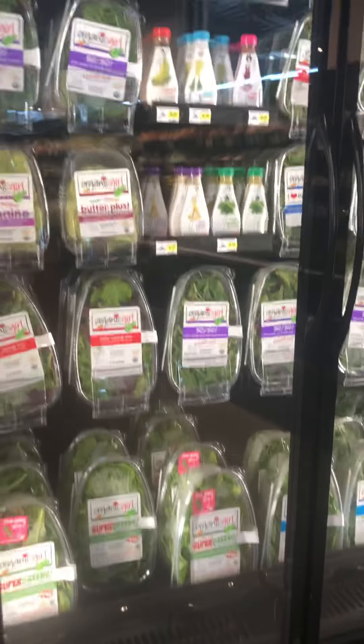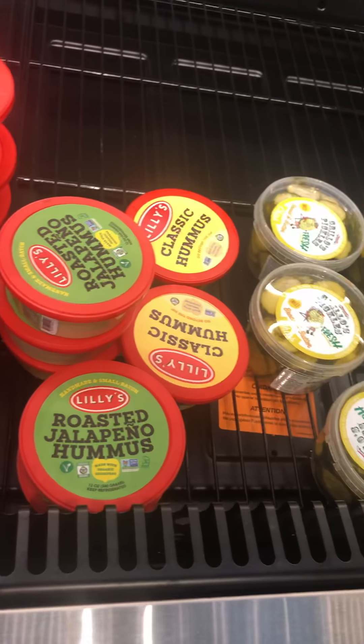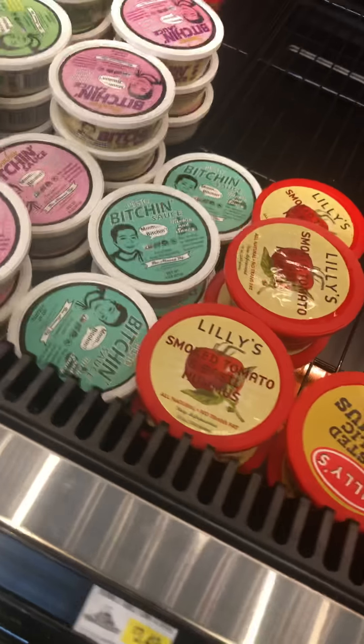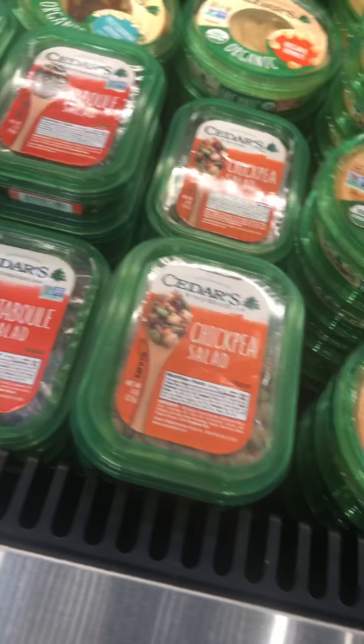Oh my gosh, look at all this — it's organic! Kimchi, so many different kinds of hummus: classic hummus, roasted peppers, smoked. Okay, new favorite store for sure. Chickpea salad!